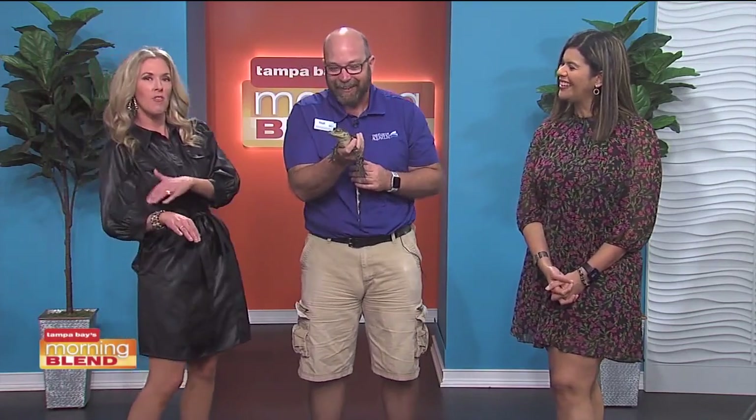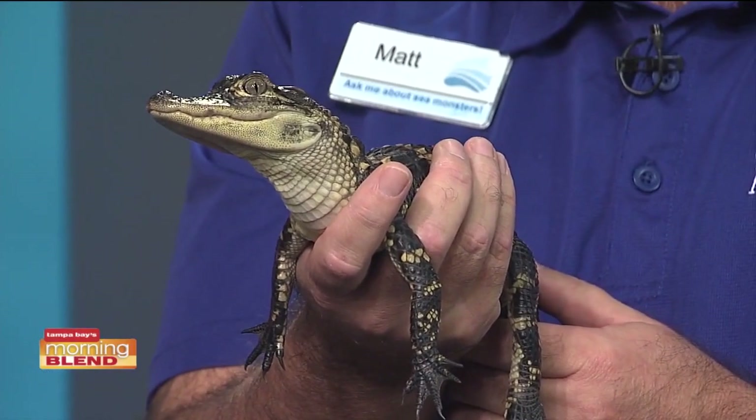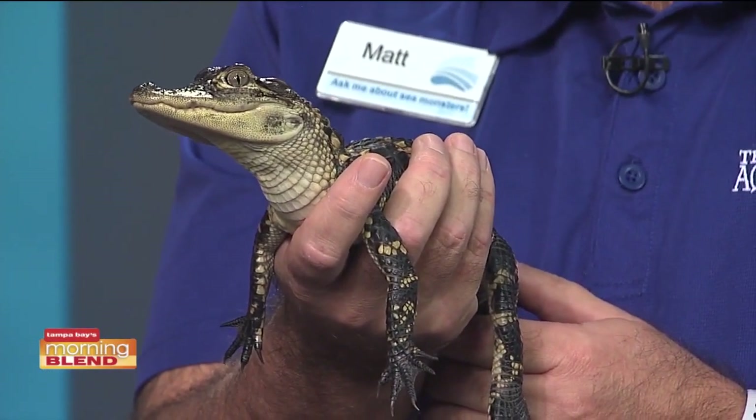Guests get to see him up close like this? So this one is one of our ambassador animals for our learning department, so you might see this one up close just like you're seeing it right now. However, there are some small and larger alligators that everyone can take a good look at in our wetlands habitat area. I don't think Marshall likes me — he's keeping an eye on me and slowly moving his legs.